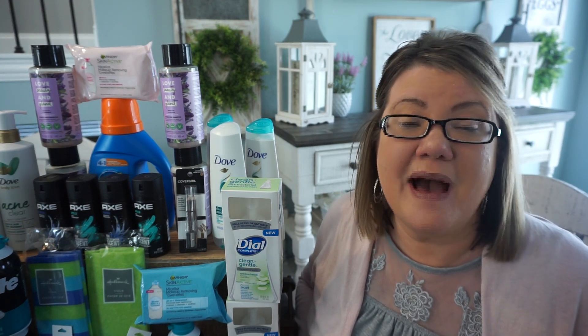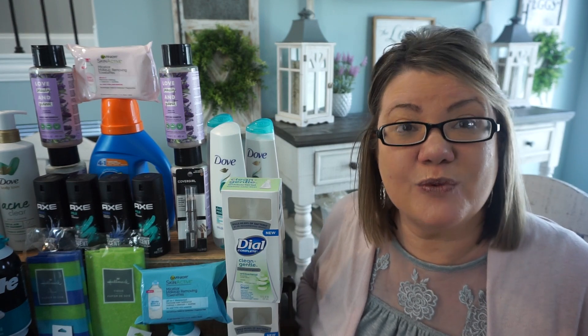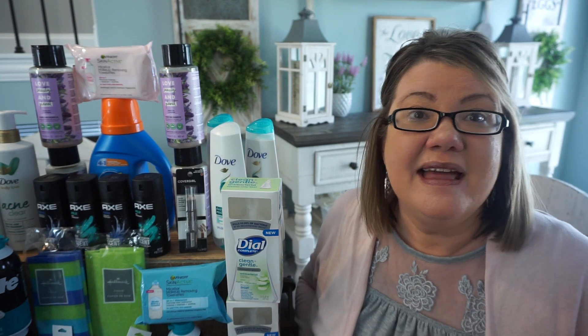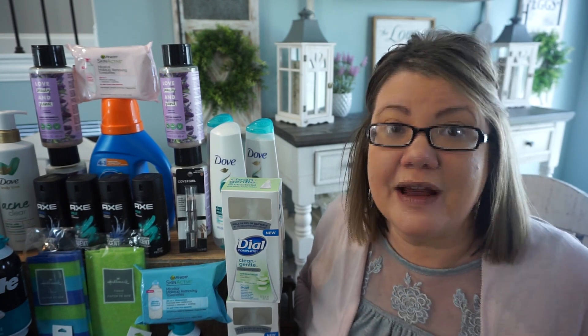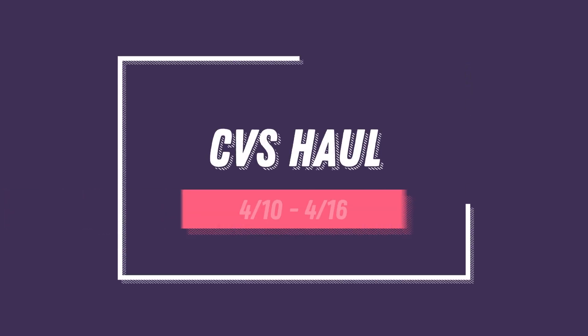That's thanks to couponing and doing simple deals, rolling your extra bucks, and grabbing huge savings each and every week. If I can do it, anyone out there can do it. So let me show you what I grabbed this week. If there are new couponers out there, let me know — definitely drop a comment below. We're glad that you're a part of our couponing family.